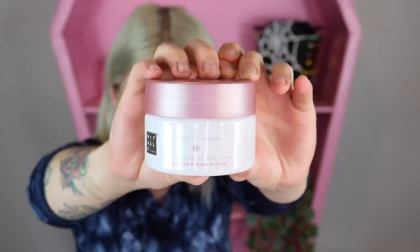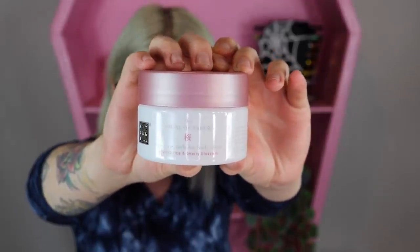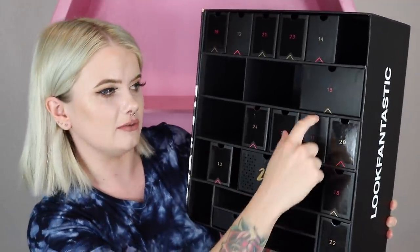Item number ten is the Rituals of Sakura Body Scrub — organic rice and cherry blossom, and it's a sugar body scrub. Pretty, not too heavily scented, which is kind of nice. I was totally thinking this was a full size but it's actually a mini — it's half the size of their full size at only 4.4 ounces.